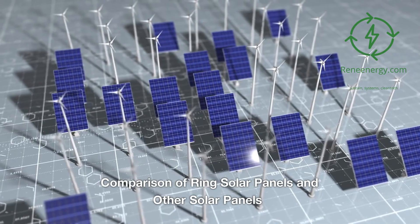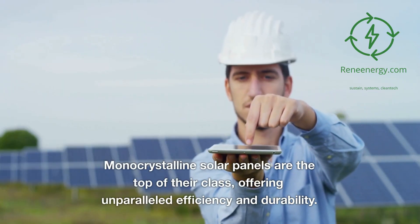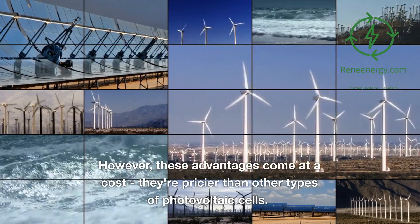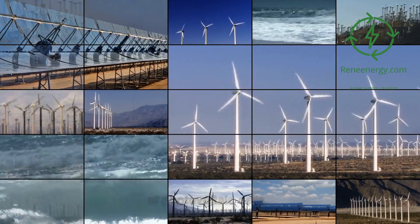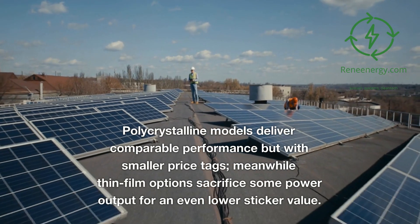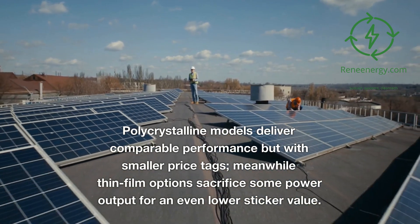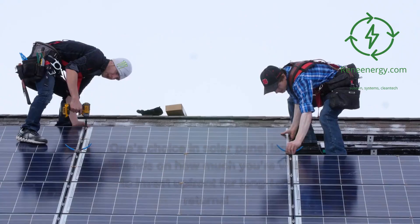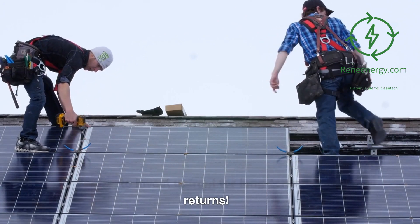Comparison of Ring Solar Panels and other solar panels. Monocrystalline solar panels are the top of their class, offering unparalleled efficiency and durability. However, these advantages come at a cost — they're pricier than other types of photovoltaic cells. Polycrystalline models deliver comparable performance but with smaller price tags. Meanwhile, thin-film options sacrifice some power output for an even lower sticker value. One's choice in solar panel largely depends on how much you're willing to invest up front for long-term returns.